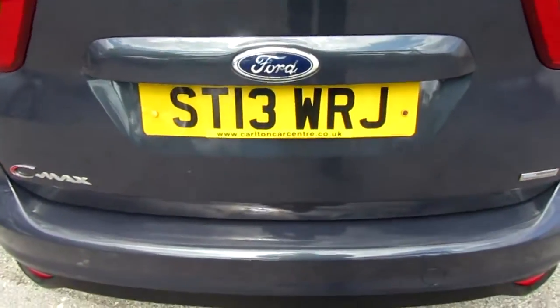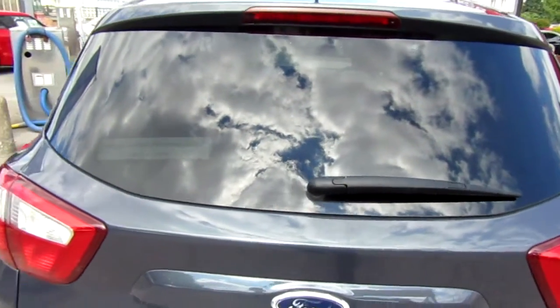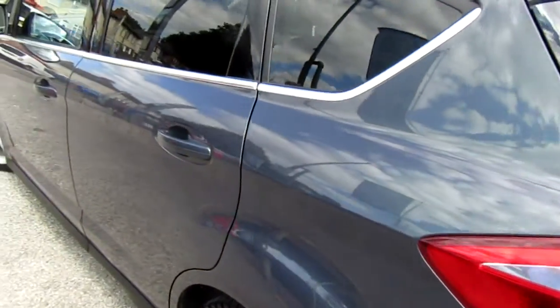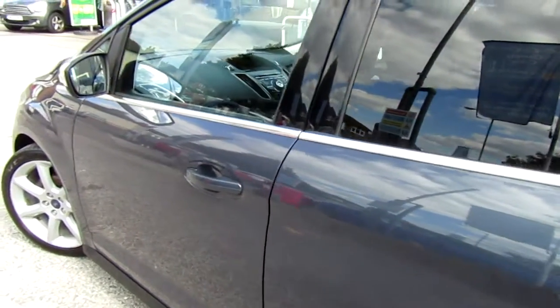Got a documented service history with it, and also we service the car before we sell it. Fairly tidy condition, and two little marks on it to be fair, but nothing that would deter me from buying a car.